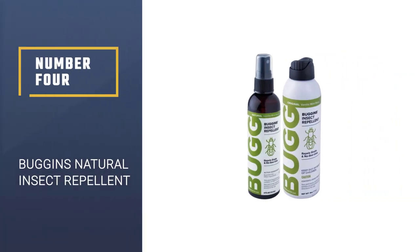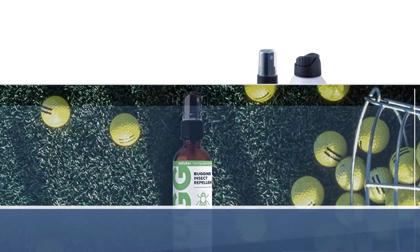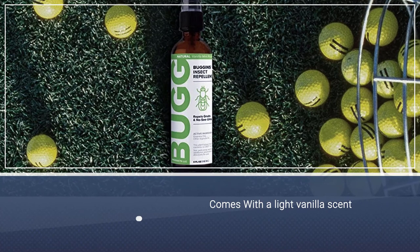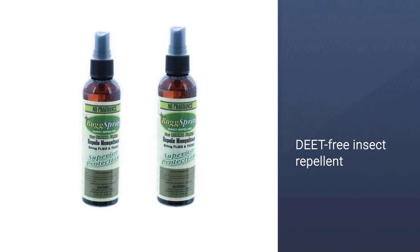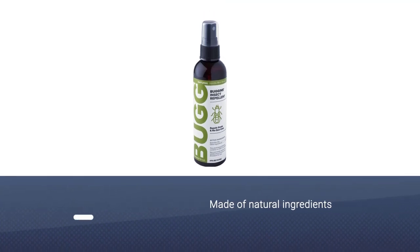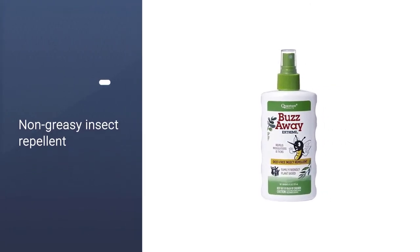Number 4: Buggins Natural Insect Repellent, 0% DEET. With a light and pleasant vanilla scent, this little spray bottle of DEET-free insect repellent works wonders at keeping a variety of flies, gnats, and no-see-ums away, while also repelling mosquitoes for up to 2 hours. This repellent uses natural ingredients including geranium, peppermint, lemongrass, and clove essential oils to keep the bugs at bay.